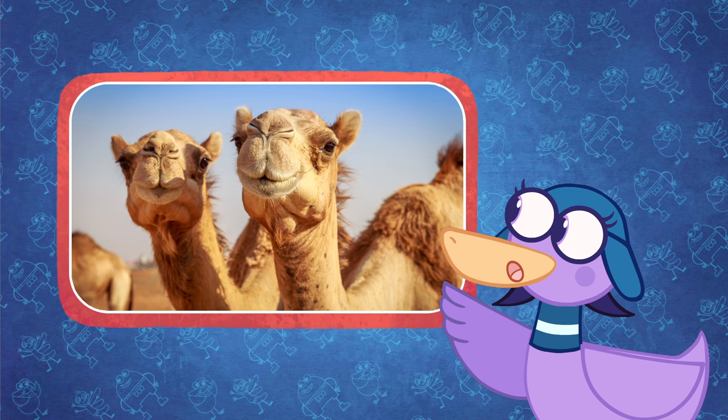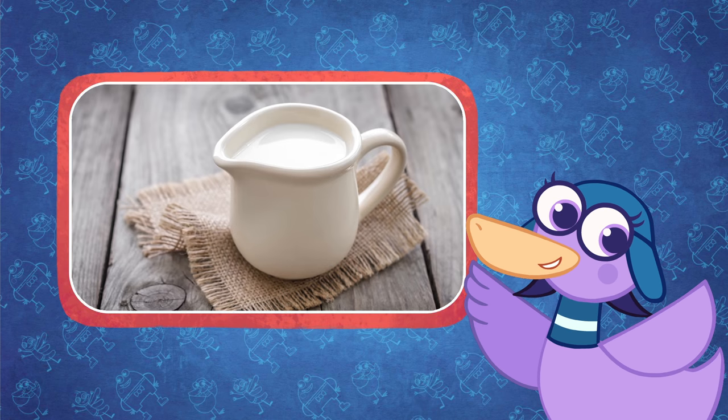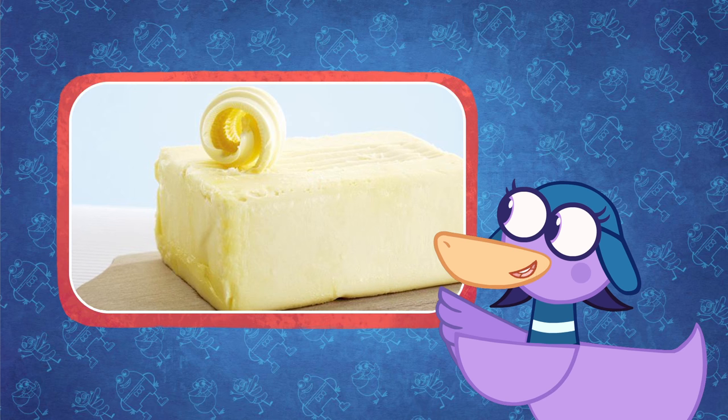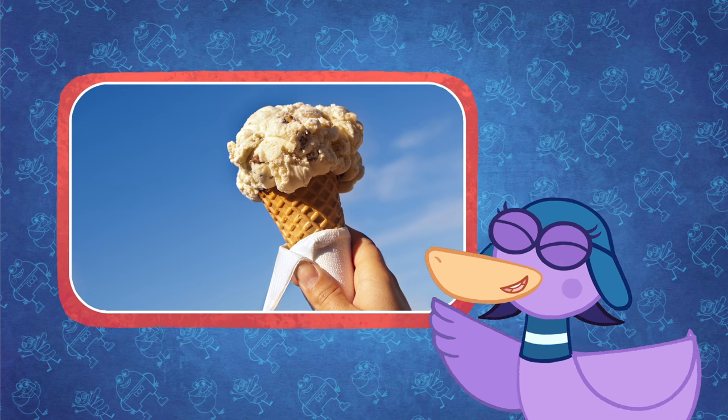Camels are useful in lots of other ways, too. They produce milk to drink and butter for eating. They even make camel milk ice cream.